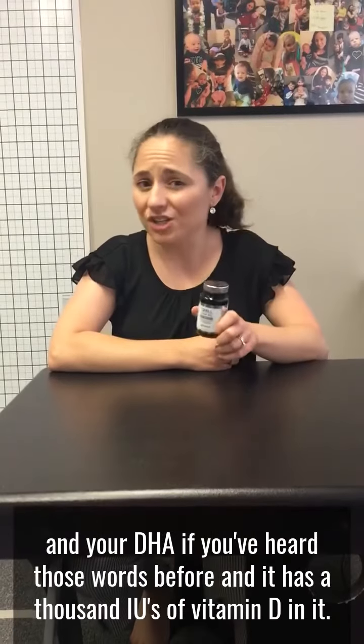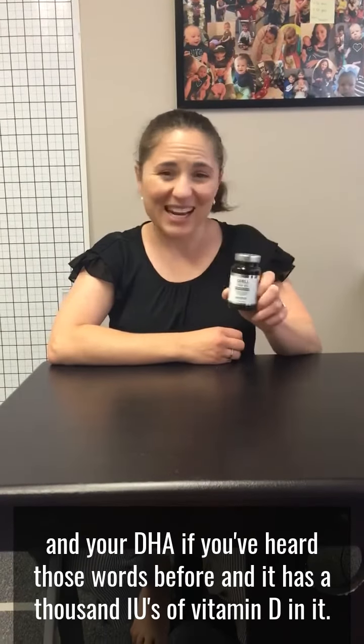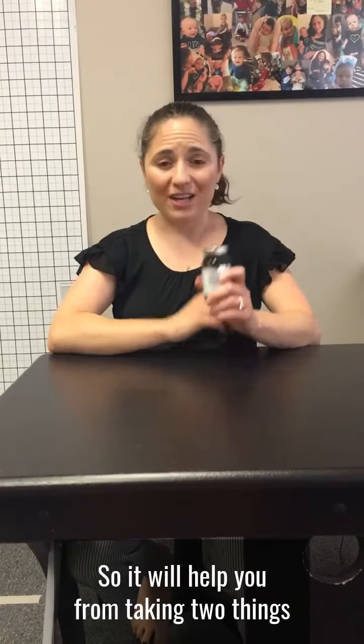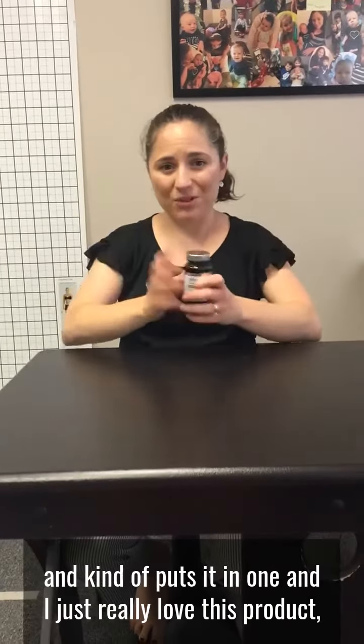So your EPA and your DHA, if you've heard those words before, and it has a thousand IUs of vitamin D in it. So it will help you from taking two things and kind of puts it in one.